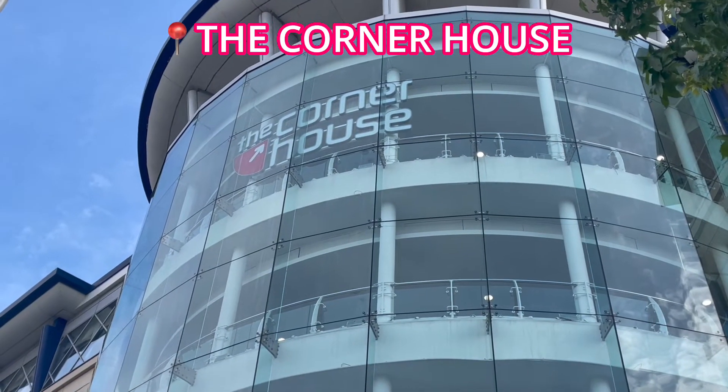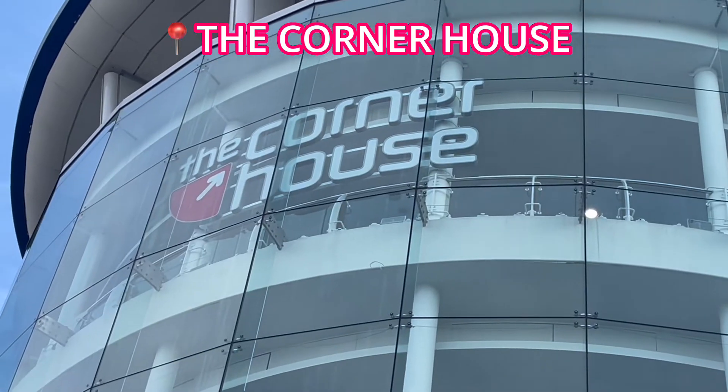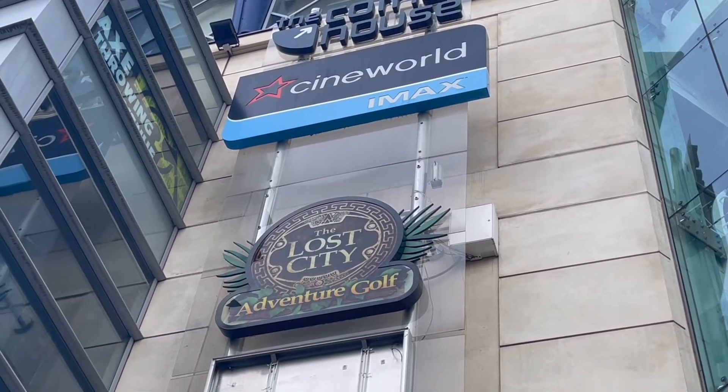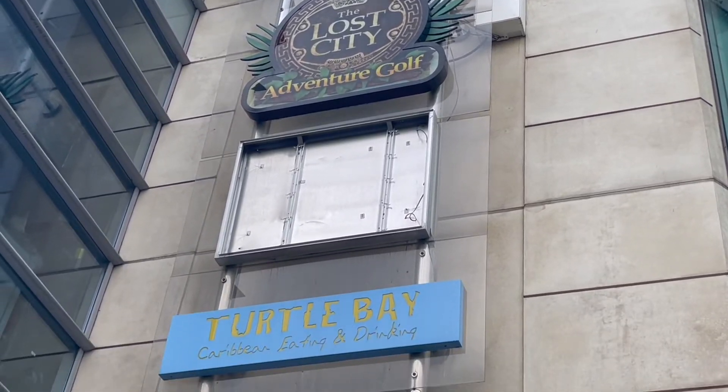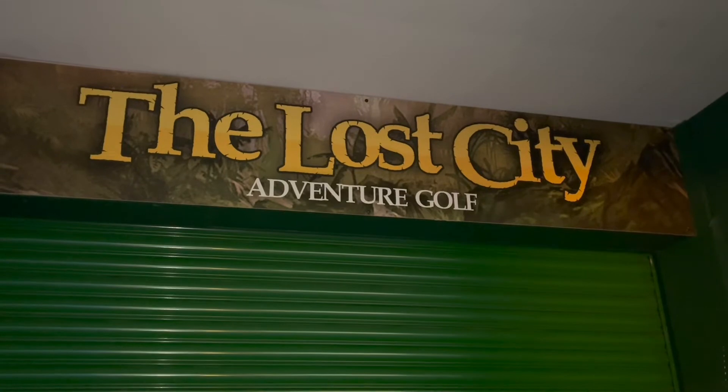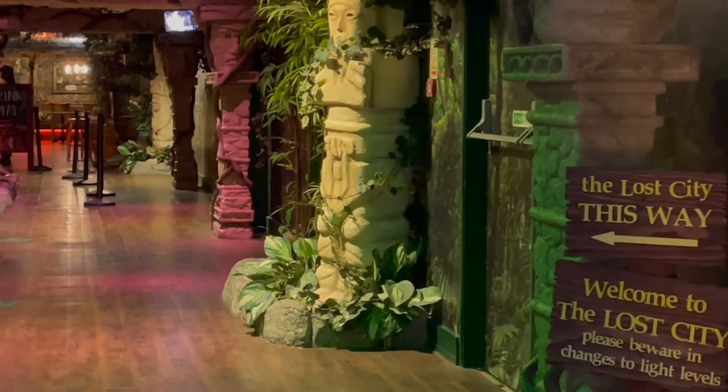Of course, it's important to take breaks from your studying and Nottingham has plenty of different options for entertainment. The Corner House is Nottingham's number one leisure and entertainment destination, based in the heart of Nottingham city center. After a long day of lectures, you and your mates can play a round of adventure golf, which houses two 18-hole indoor adventure golf courses.